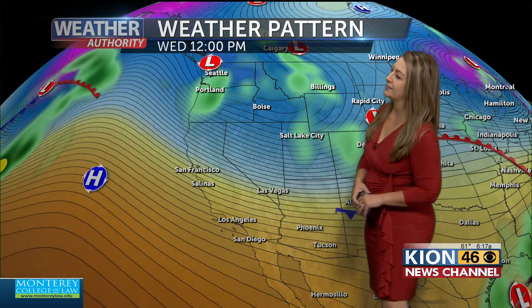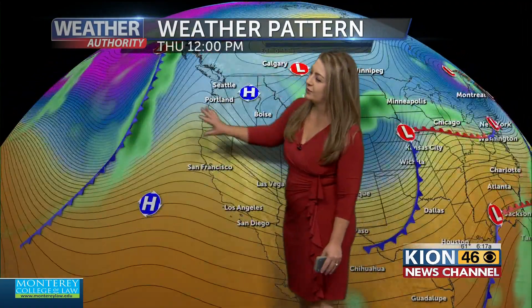As that cold front passes by, we are going to continue to see some gusty winds. Those winds will start to pick up through the overnight hours, lasting throughout the day on Wednesday. Wednesday is going to be somewhat of a transitional day, because by the time we head into Thursday, we have a little bit of ridging happening that's going to gradually start to warm us up. We'll start to see a little bit of a warm-up and a bit more sunshine across the area tomorrow.